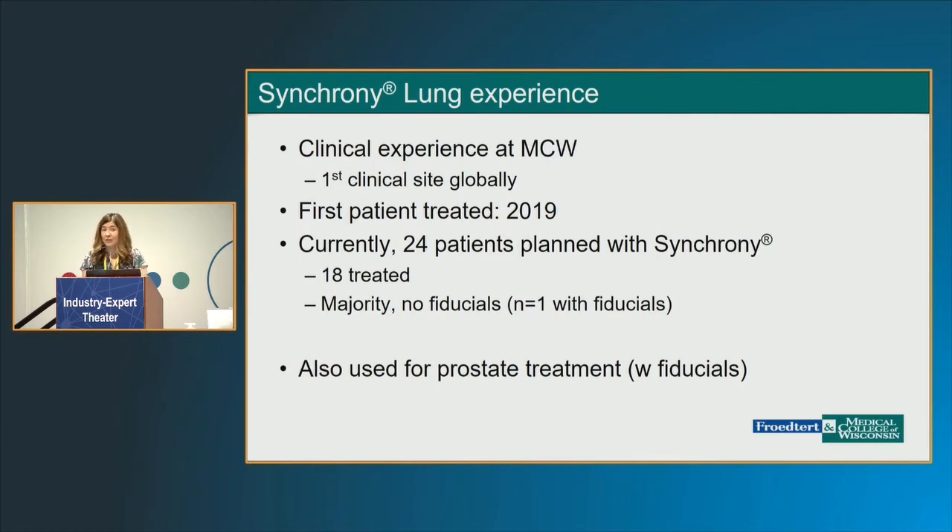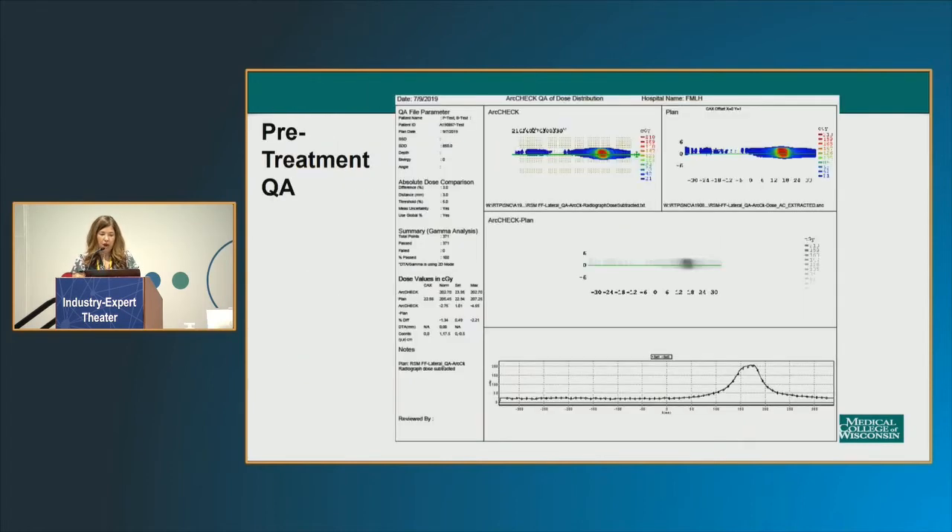Our experience at the Medical College of Wisconsin: we are the first site to employ this globally, dating back to 2019. Thus far, we've done planning for 24 lung patients, and 18 of these have been treated — the majority without fiducials. Of note, we also use it at our center for prostate patients treated with SBRT with fiducials. Before any treatment, there is obviously physics QA, and these patients had a 100% passing rate on our initial checks.